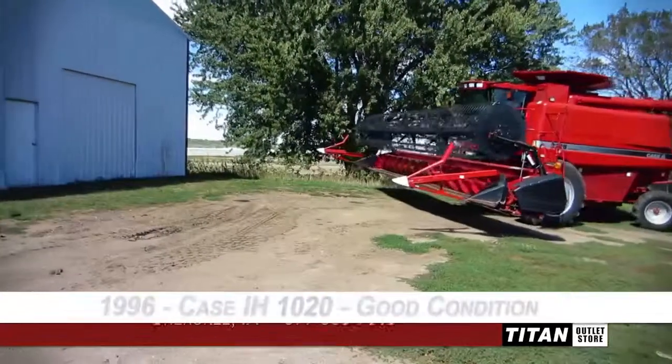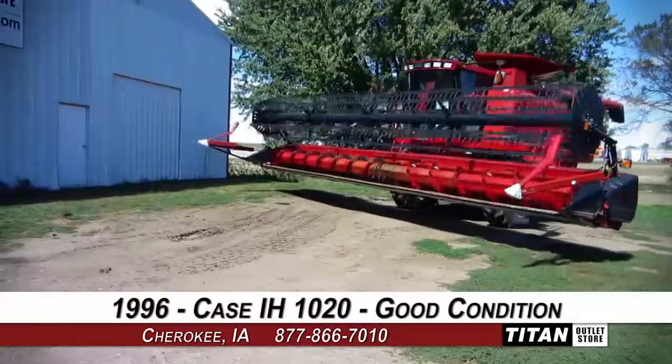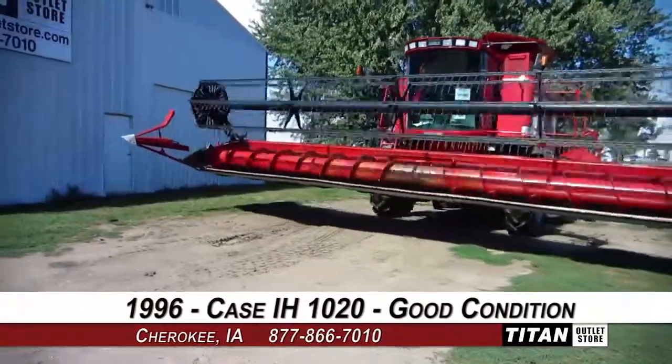Welcome to the Cherokee Titan Outlet Store. In today's video, we are demonstrating a 1996 Case IH-1020 in good condition.